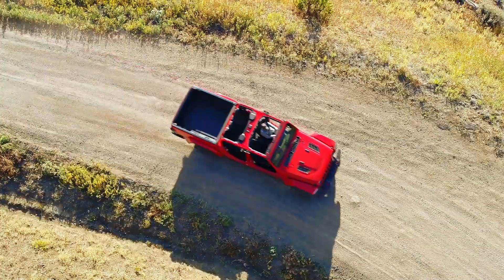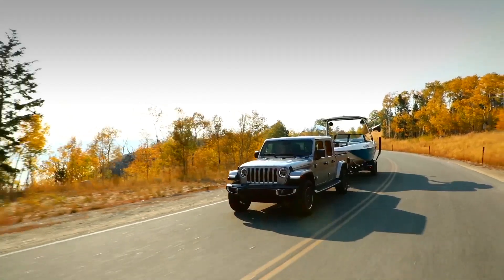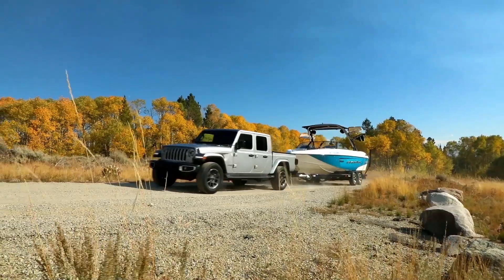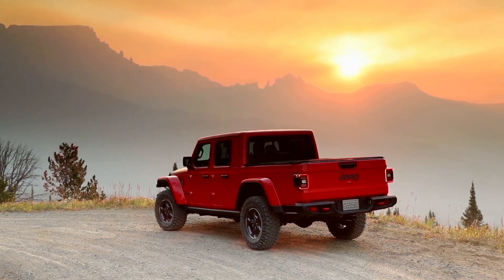What I'm most proud of on this project is finally getting it done and doing it the Jeep way — it's always four-wheel drive, you can open the vehicle up, pull the roof off, doors off, all that. The payload and towing capacity allow people to take toys, dirt bikes, tow ATVs, a boat. We wanted to make sure that when you see it, you know that's a Jeep pickup — it's a recognizable silhouette even though it's brand new.